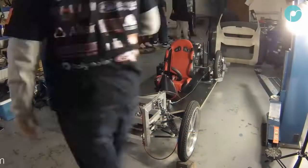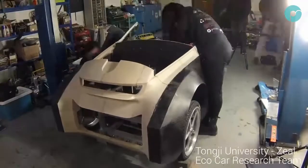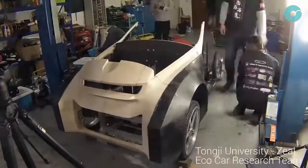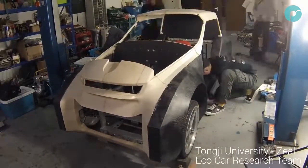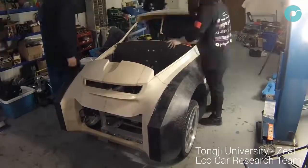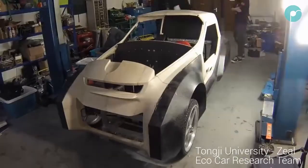One research team at Tongji University have designed an eco car combining Polymide Co-PA 3D printed panels with traditional carbon fiber bodywork. The ability to fine-tune infill patterns has allowed the team to distribute the weight of the car very evenly, increasing the efficiency output of their vehicle.